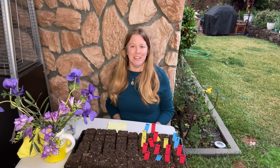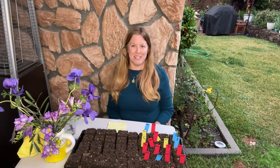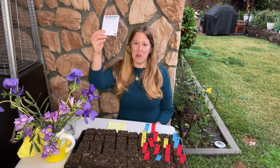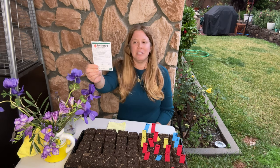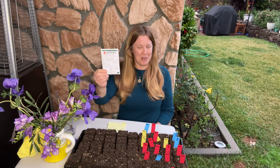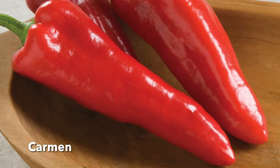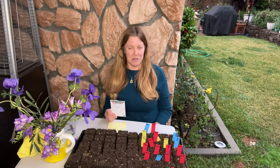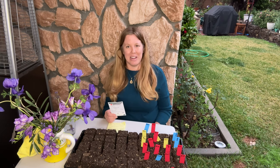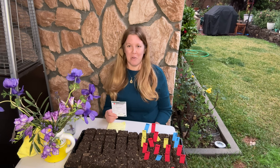Last on my list is the pepper I'm most excited to try this year — the Carmen pepper. This is a variety of the Corno di Toro, which means bull's horn in Italian. These are going to be excellent roasted, grilled, and in salads. I'm really excited to have this nice, mild pepper with no heat at all. I love Italian food, so Italian peppers are the way to go.